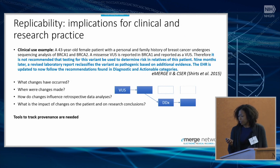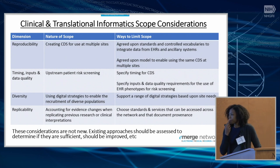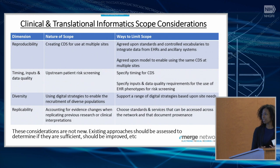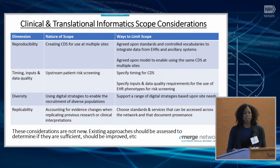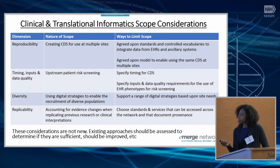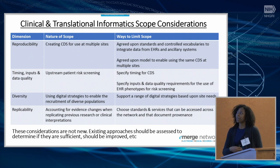For all of these challenges, approaches exist and are being explored. For the replicability issue, GenomeInsights, already part of eMERGE 3, has approaches for notifying clinicians of updates in evidence. Sandy will go into more scope considerations — scoping in terms of engineering and broad impact will be an important consideration.